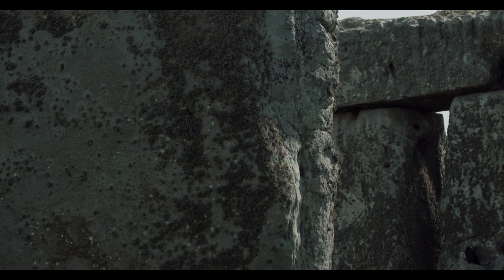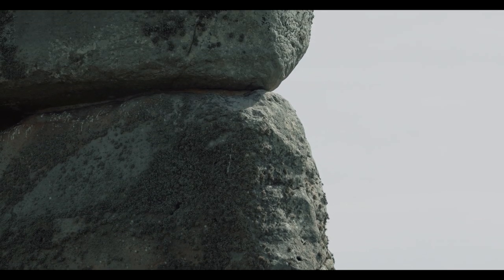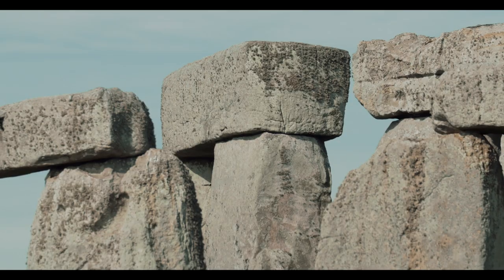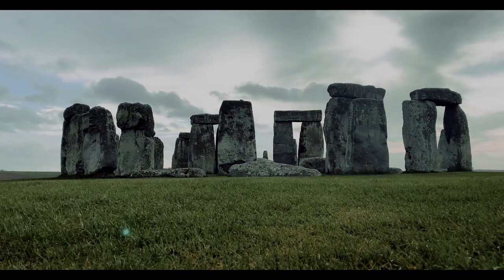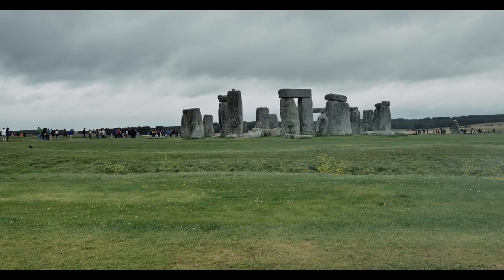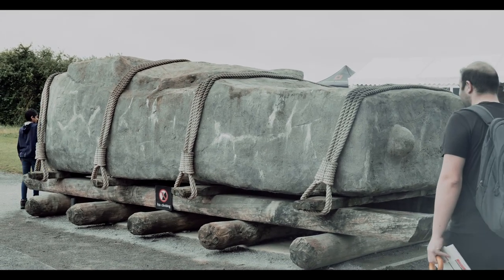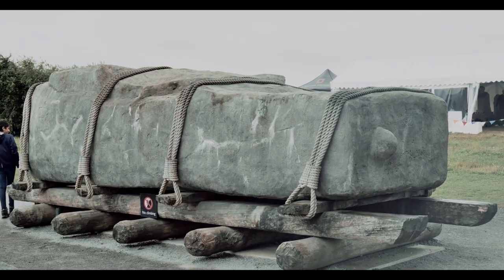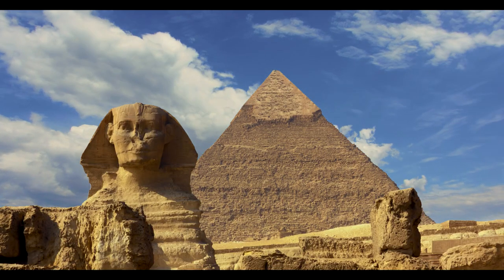Things got interesting going into Stonehenge's third phase of construction. It's at this point when the prehistoric humans behind the site would forego timber and turn to stone. Two arrays of holes would be dug at the center, making for stone sockets holding up to 80 standing stones, comprising an inner horseshoe-shaped structure and an outer circle. The massive sarsen stones would be brought to the site somewhere between 2600 and 2400 BCE, originating from a quarry approximately 16 miles to the north in West Woods. The stones were given mortise and tenon joints before being erected as an over 100-foot-wide circle, with 30 lintel stones resting atop them, fixed with tongue and groove joints. For context, it was around a similar time that the Great Pyramid of Giza was constructed in Egypt.